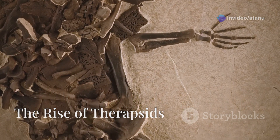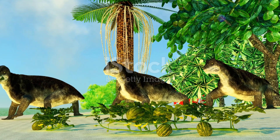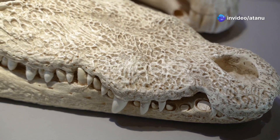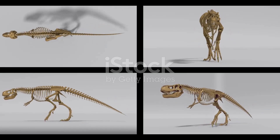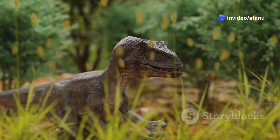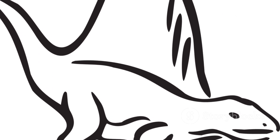Among the most successful groups of reptiles were the therapsids. These animals first appeared in the Middle Permian and quickly rose to prominence. Therapsids were different from other reptiles in several ways. They had higher metabolisms, which allowed them to be more active. They also had more efficient limbs, which were positioned beneath their bodies instead of sprawled out to the sides, giving them greater agility and speed. Some therapsids even developed fur, which helped to insulate them and keep them warm.